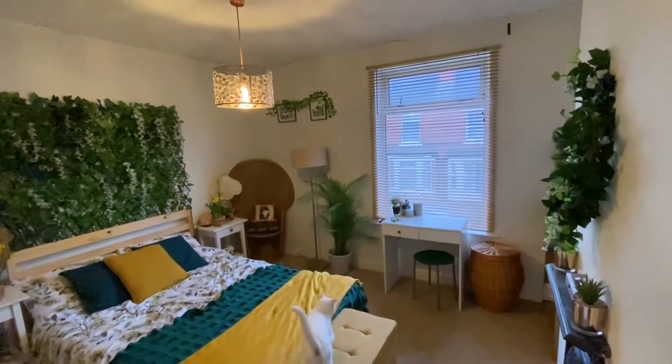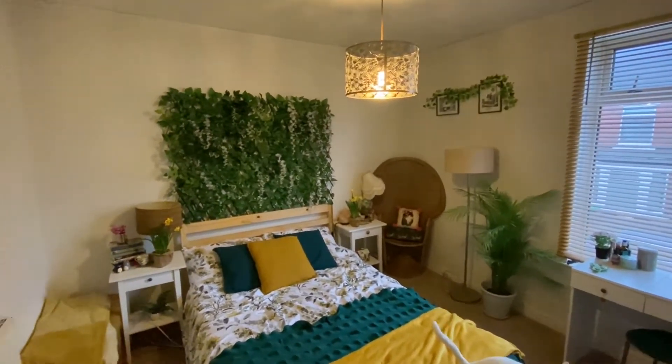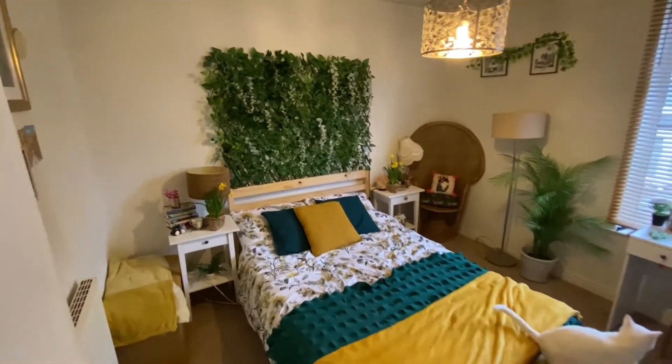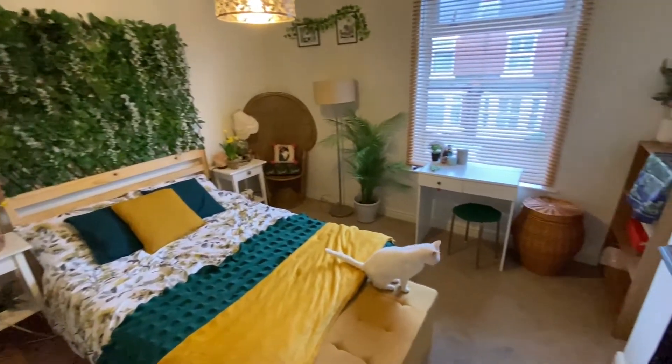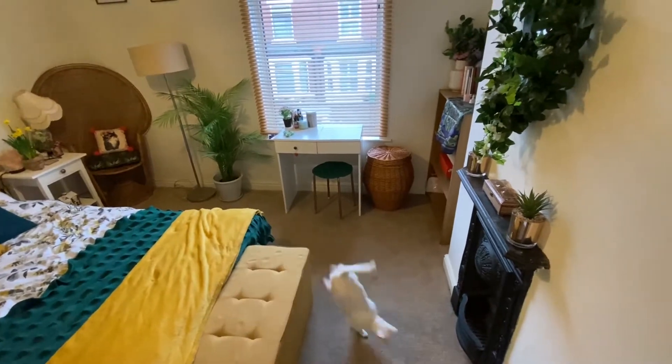We then have bedroom number one — a good-sized double, nicely and neutrally decorated, with plenty of space for freestanding bedroom furniture as well as a double bed. We also have the added touch of a decorative fireplace in here too.